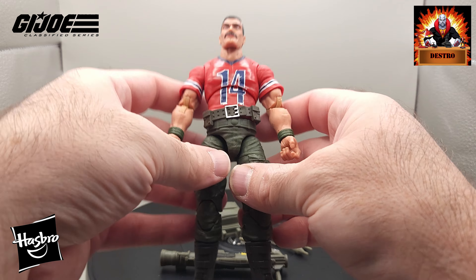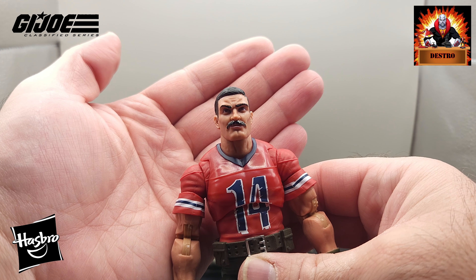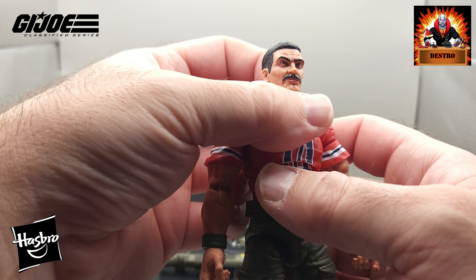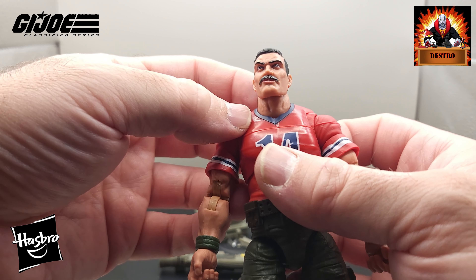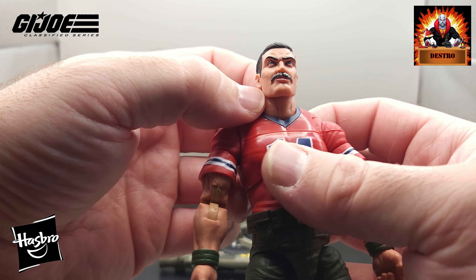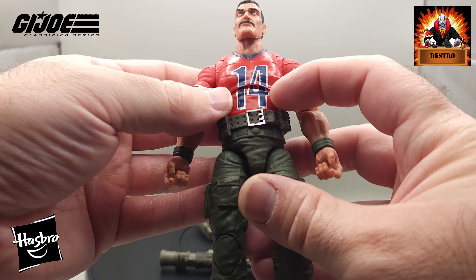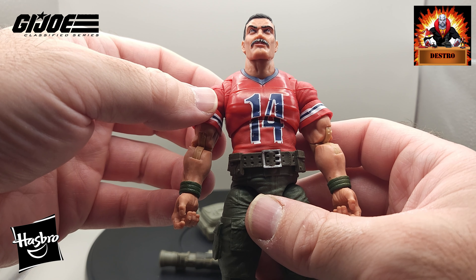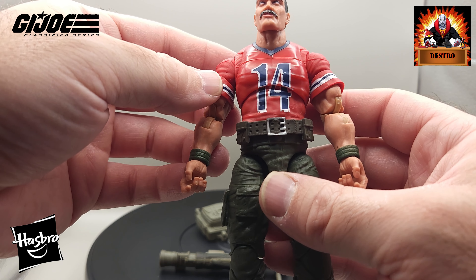Now we'll take a look at Bazooka the action figure. Starting with the head, we have a great head sculpt — that big signature black mustache, black hair. He's even got that part on the side of his hair that he likes to comb over. This guy is pretty muscular with a big muscular neck. The head sculpt looks great, paint apps look pretty good, and the eyes are pointing in the right direction. He's got the New England Patriots number 14 football jersey. This is what he was seen in through most of G.I. Joe, other than his Tiger Force character where the red was replaced with white — we'll compare that figure at the end of the video.